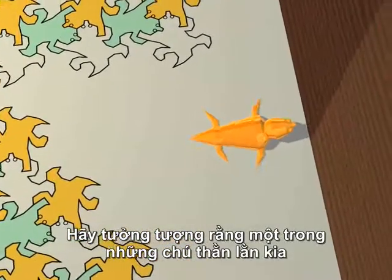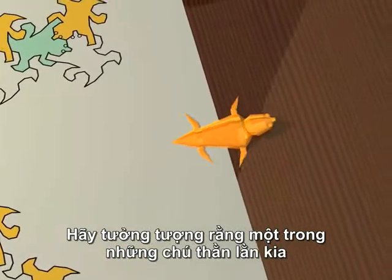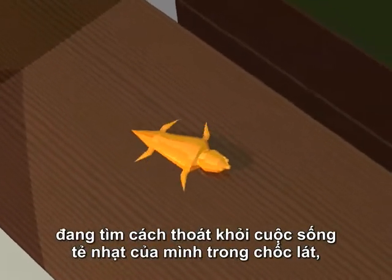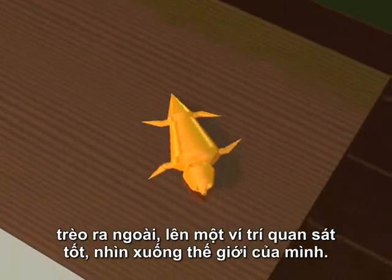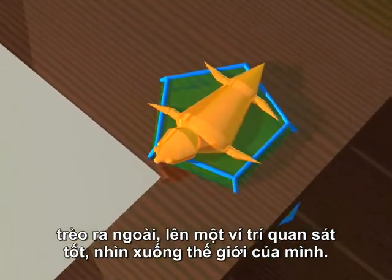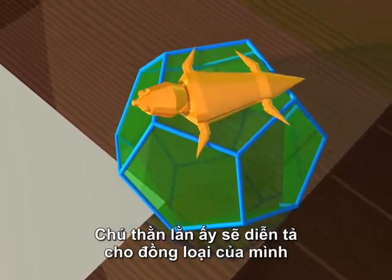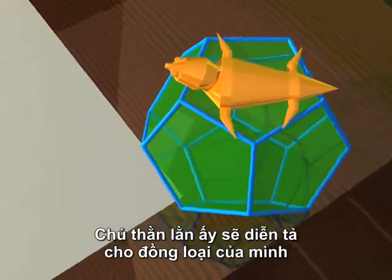Let's imagine that one of these lizards manages to escape his miserable existence for a moment, and climbs out and up onto a viewpoint, looking down on his world. How would he explain to his fellow reptiles the existence of objects in three dimensions?